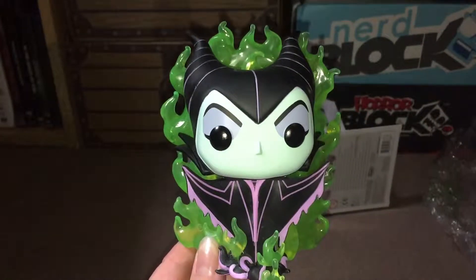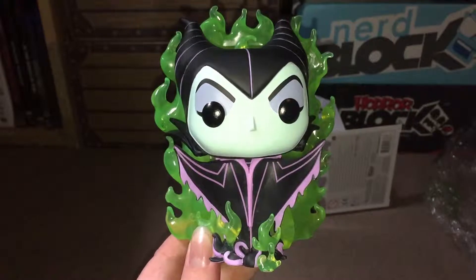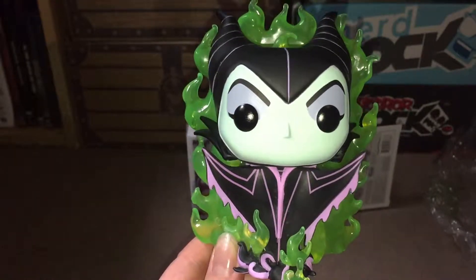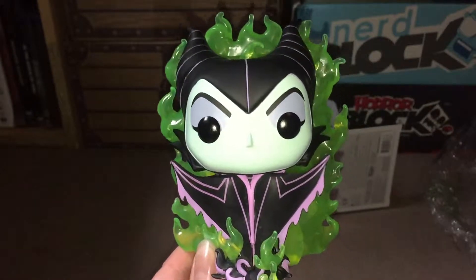Thank you very much for watching this video. Please give it a thumbs up if you enjoyed it and feel free to leave me a comment below. Check out my channel if you want to see more Funko unboxing videos. Thank you for watching. Bye.